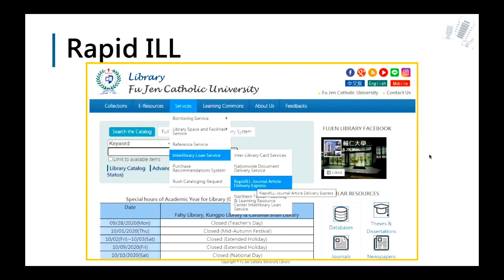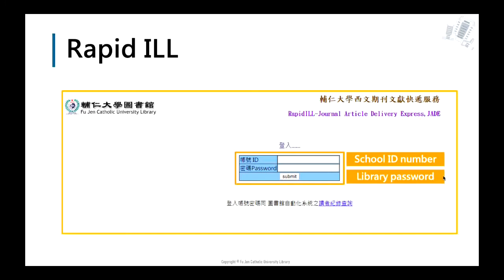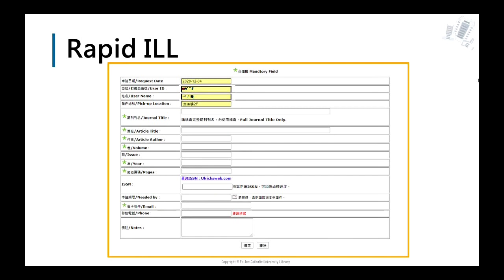You can find RapidEar under the Service menu, then Interlibrary Loan Service. Log in with your school ID number and library password. The website is simple to use — there are two tabs you can switch between. If you need to request a full-text paper, click the Apply button and fill in all required information. Items marked with a star icon are required.